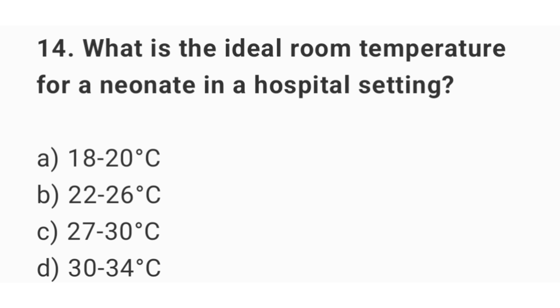Question number 14. What is the ideal room temperature for a newborn in a hospital setting? The right answer is option B: 22 up to 26 degrees Celsius.